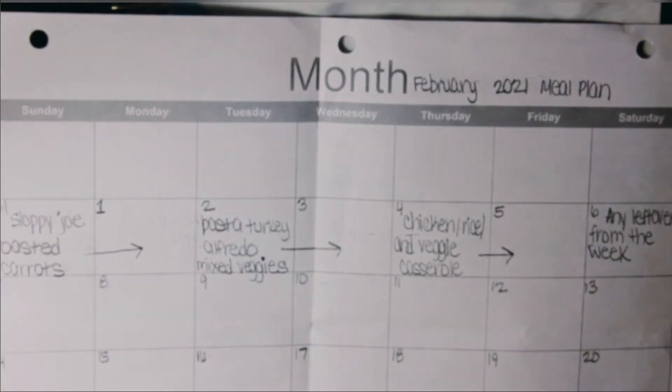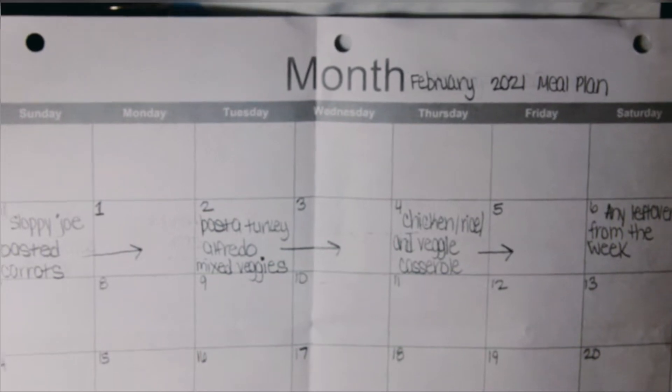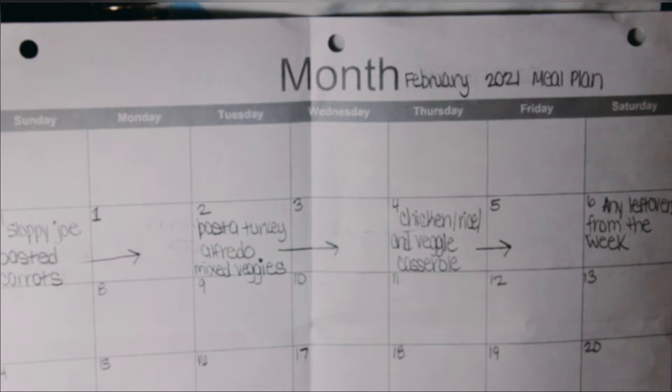Hey guys, welcome back to my channel. This is Nyjah here at Budgeting the Bacon, where I talk about saving money, earning money, and destroying our mortgage debt. Today I'm going to do a little bit of a different video. Normally I do my grocery hauls, but I know a lot of people are kind of astonished that we only have a grocery budget of $200 a month, so I wanted to show you how I'm able to achieve that and give you some tips and tricks.